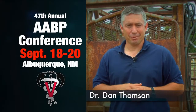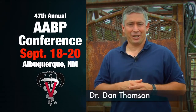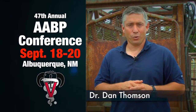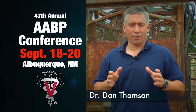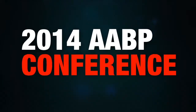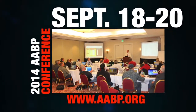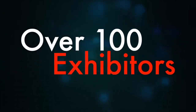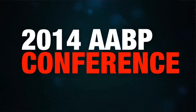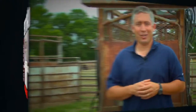Hi there, I'm Dr. Dan Thompson. Be sure to join me at the 47th Annual AABP Convention, September 18th through the 20th. I encourage anybody involved in the beef or dairy veterinary profession to attend. Reconnect with other professionals and learn about the practical applications in the beef and dairy industries. There will be scientific sessions, clinical forums, and over 100 animal health exhibitors. If you're a practitioner, a technician, or a vet student, join me at AABP. I'm Dr. Dan Thompson, and I'll see you in Albuquerque.